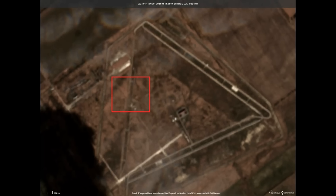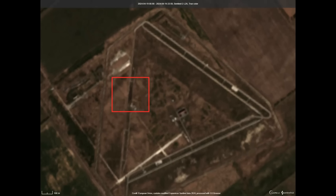On screen now is the before, from the 14th, and the after, on the 19th. You can see a 200-metre long patch of scorched earth alongside the western part of the antenna. The first strike was said to have hit the control point, and the second one the radar itself.